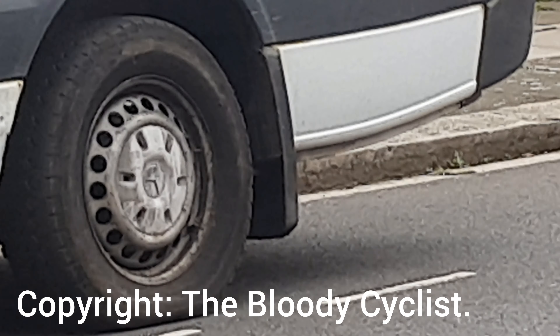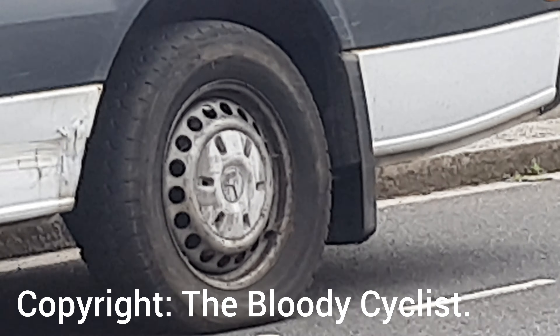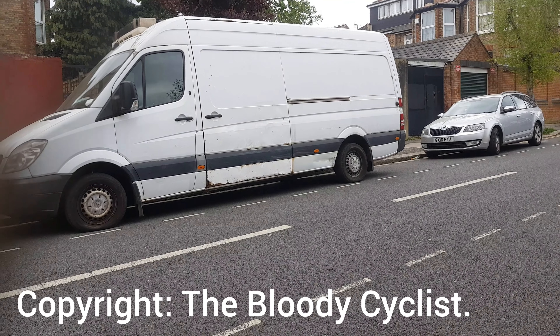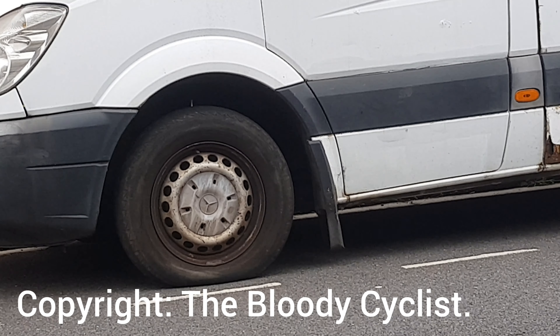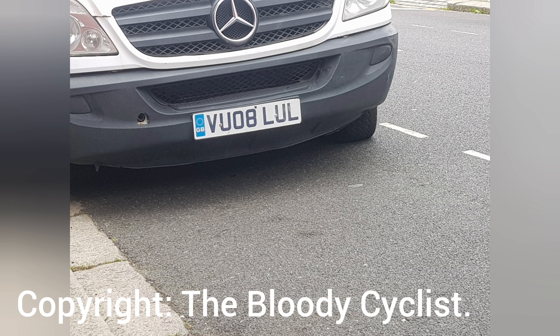Now look how under-inflated these tyres are. Look at them — that's well under the pressure it should be. And same with that one. Look at that. Running under pressure — how is that even safe? That one in particular is even worse, you can tell. How is he even steering properly with it being so under pressure?